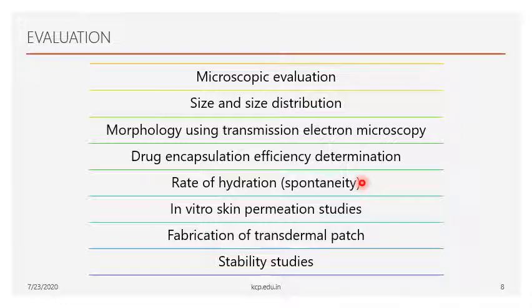After getting the in vitro permeation report, transdermal patches are fabricated. Next, permeation data analysis and pharmacokinetic evaluations are performed, and finally stability studies. The author evaluated all these properties for the proniosomal gel.